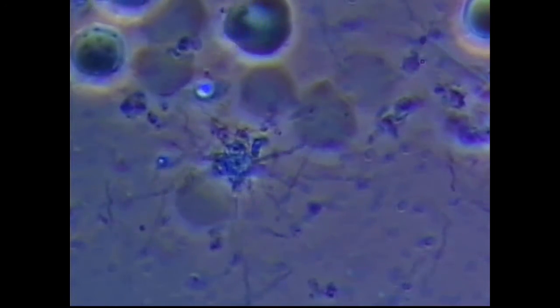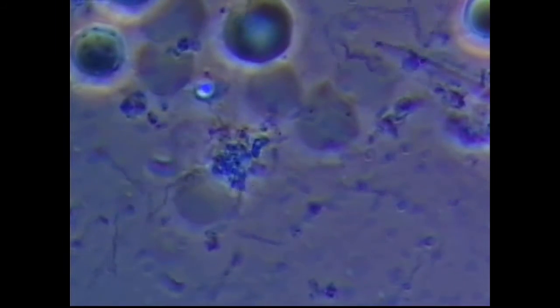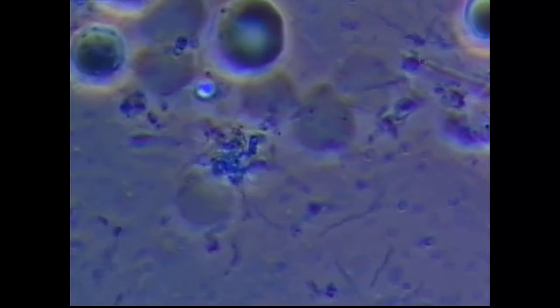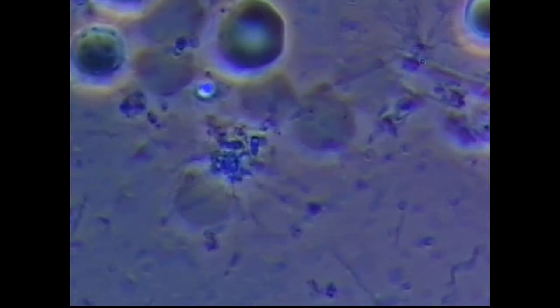This patient did not have much in the way of pocketing. She was all ones, twos, threes, and had a couple of fours. I want to show you what her gingival tissue looks like after two weeks.